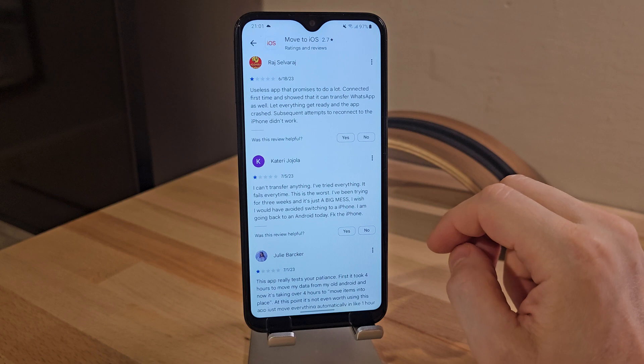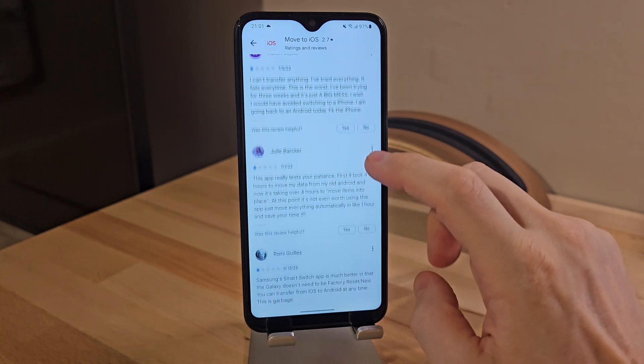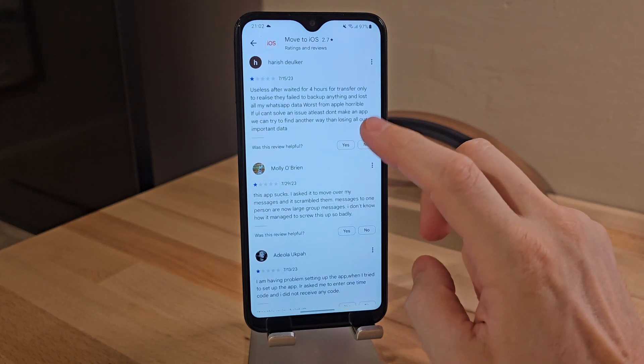Furthermore, the Move to iOS app currently only allows data transfer when switching from an Android phone to an iPhone, without offering the option to exclusively transfer WhatsApp data.